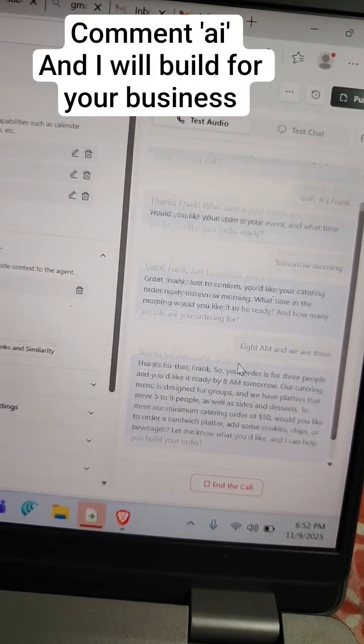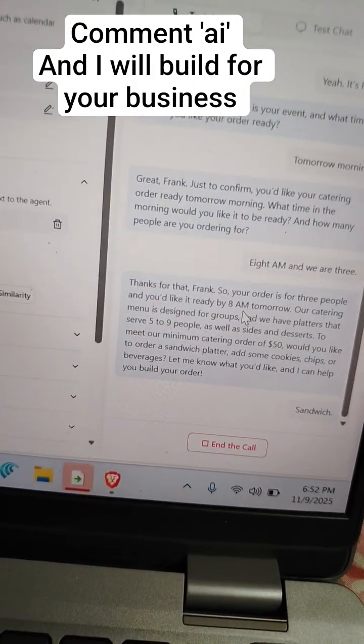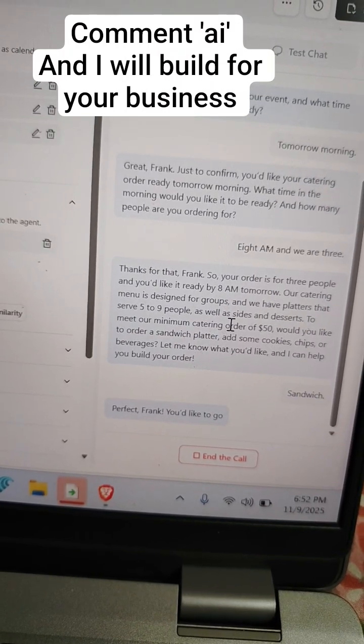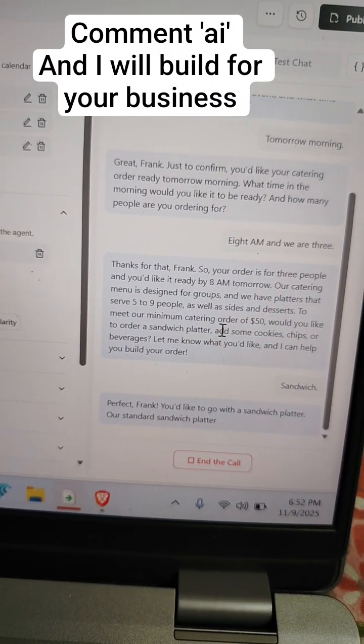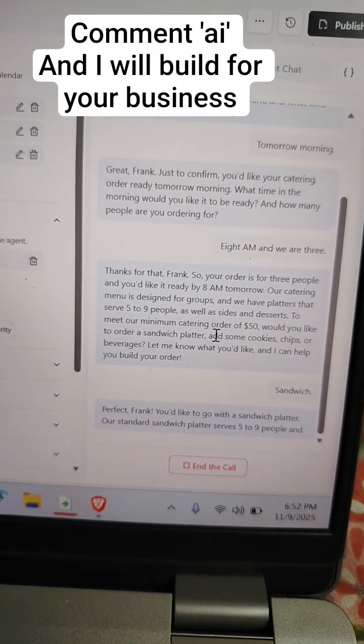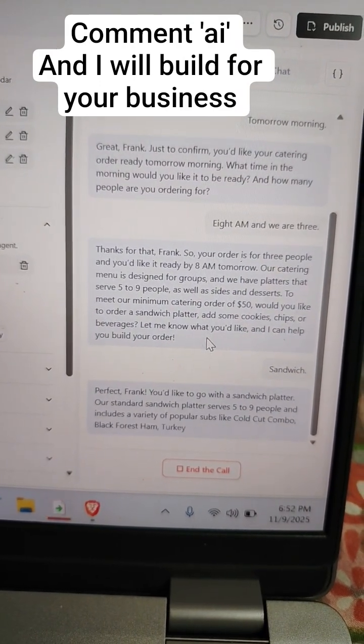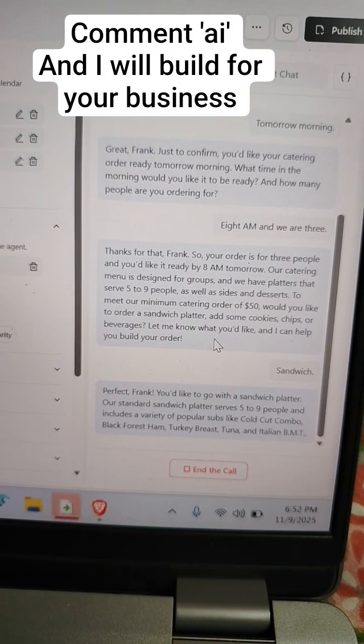I like sandwich platter. Perfect, Frank. You'd like to go with a sandwich platter? Our standard sandwich platter serves five to nine people and includes a variety of popular subs like cold cut combo, black forest ham, turkey breast, tuna, and Italian BMT.